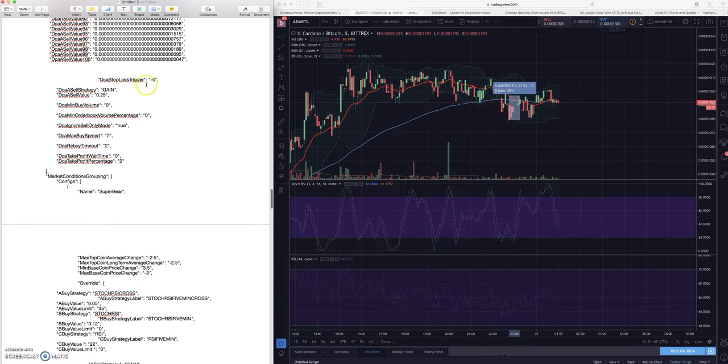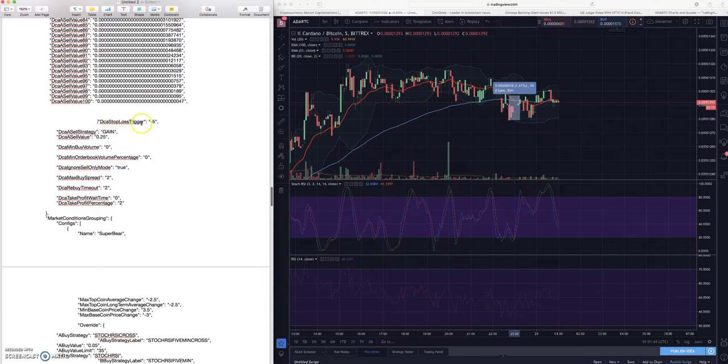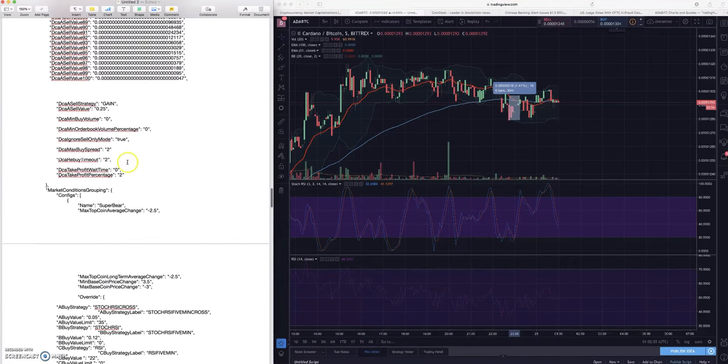I am actually using a stop loss trigger but I'm probably going to delete these when I upload this. My main reasoning is I just don't think everybody wants to use a stop loss. If you are going to use these settings, do a Control+Find and make sure there's no DCA stop loss triggers in there.